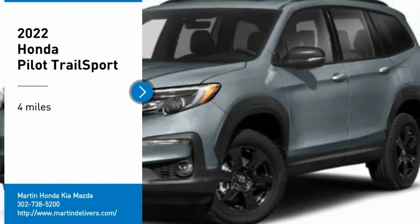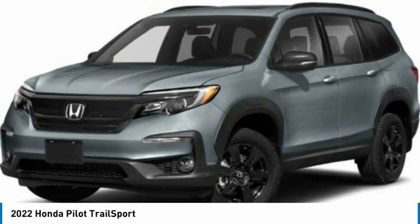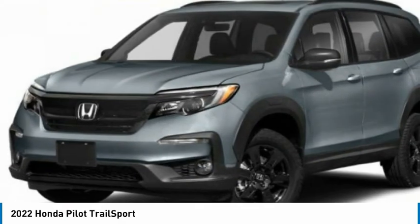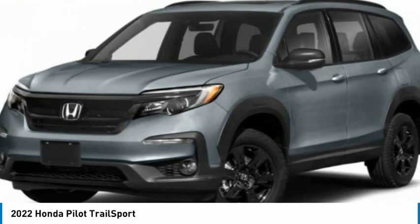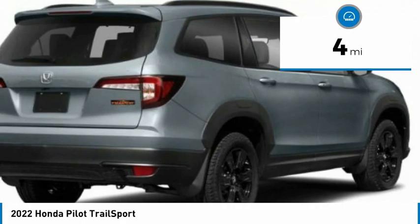Make a great choice today with the 2022 Pilot — optimal utility, indulgent interior, powerful performer. You'll be ready for almost anything in the Honda Pilot. This vehicle has less than 100 miles. Here are some of this vehicle's great options.